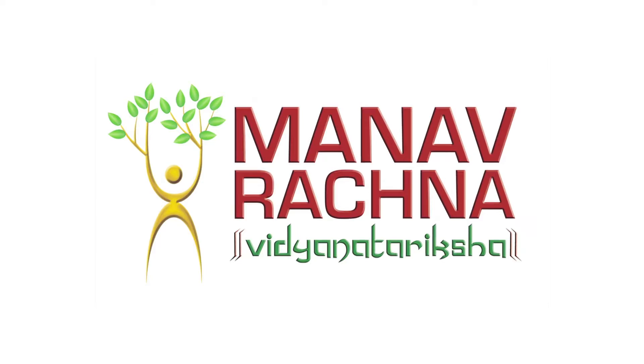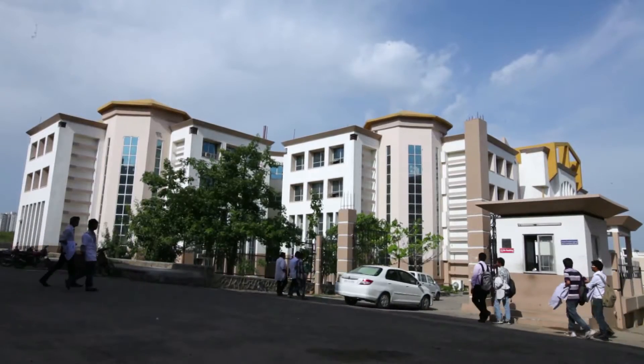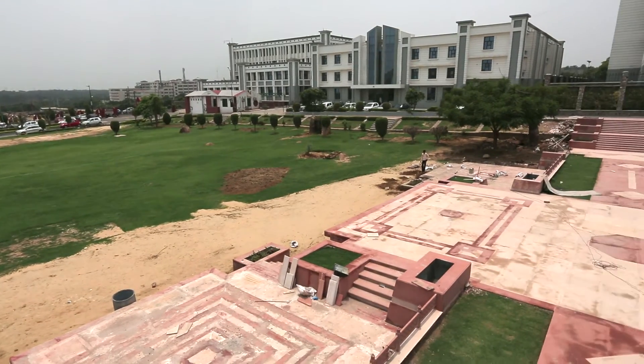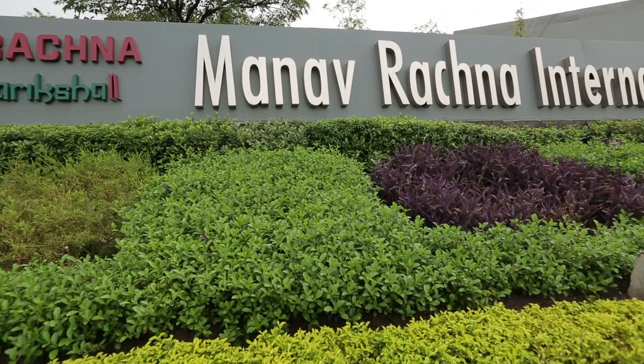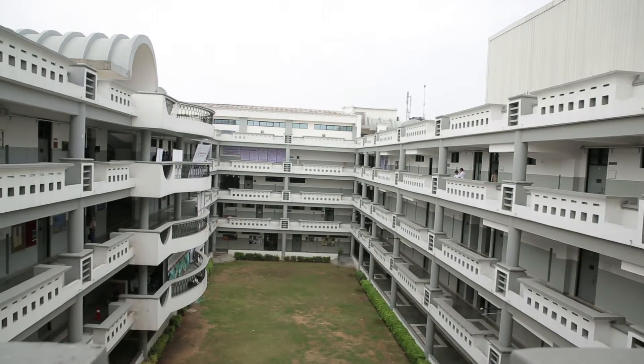Manav Rachna International University, located in the vicinity of Surajkund Road, is at an approximate distance of 6 km from Delhi and is spread over an area of 15.24 acres. Manav Rachna International University — State of the Art Labs.